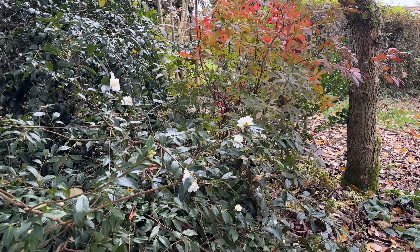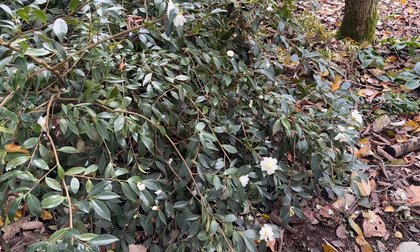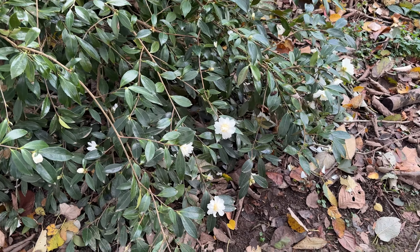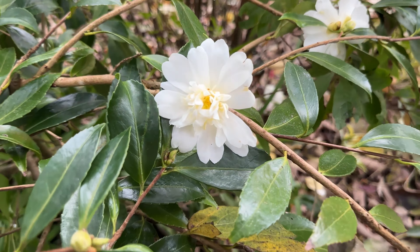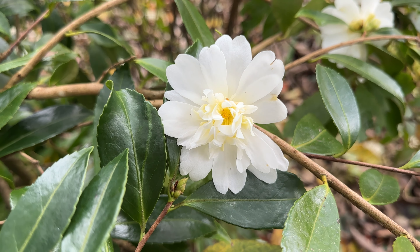And next to it is another very reliable winter flowering camellia, which is called, appropriately enough, Snow Flurry. No snow and only a little bit of flurry, but my goodness, it is a beauty.